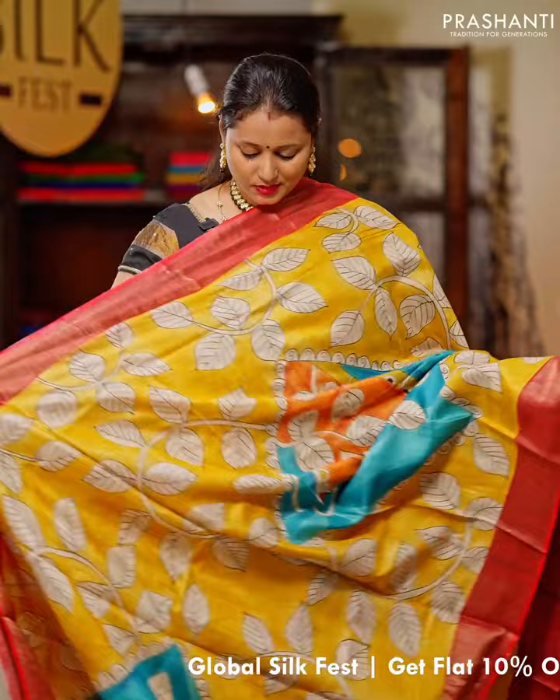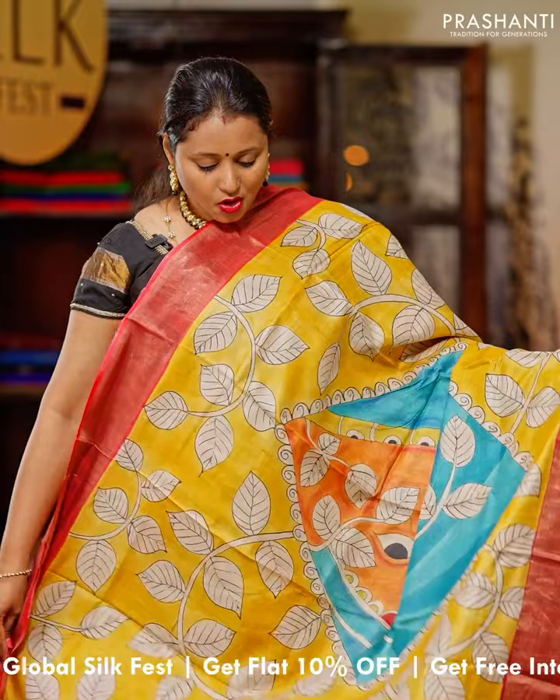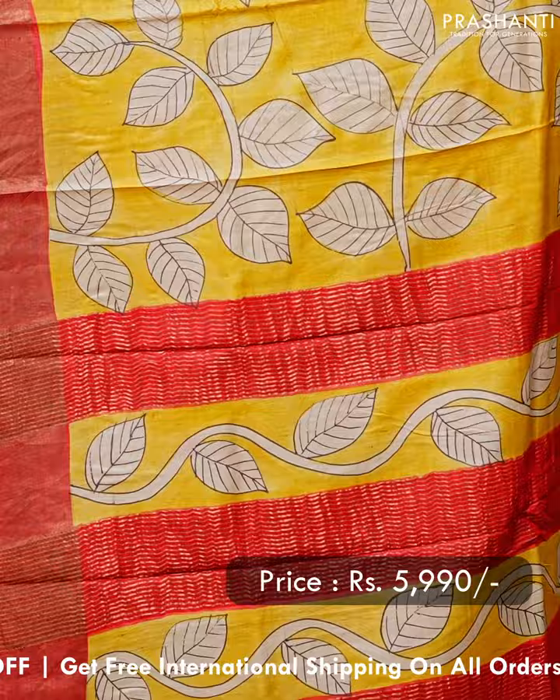Mustard with red — one more pretty colour combination with contrast borders on either sides. This has got all-over hand-painted patterns that runs throughout the saree, with Krishna and flute design that runs along the body. A hand-painted pallu with simple zari lines and a matching plain blouse. Priced at $5,990.